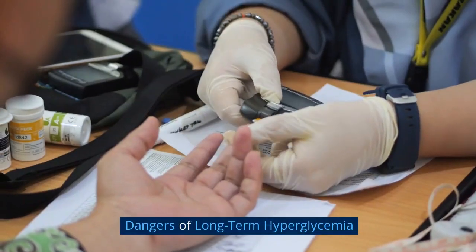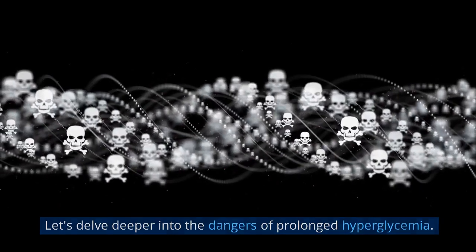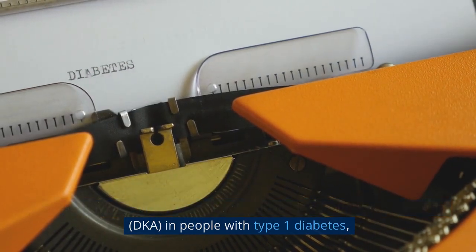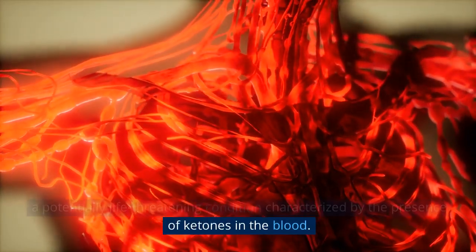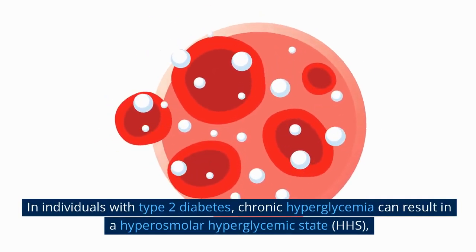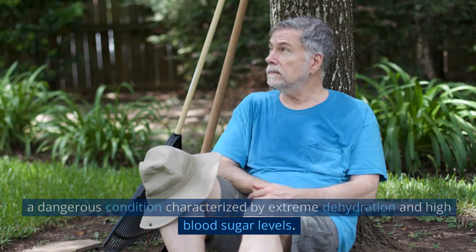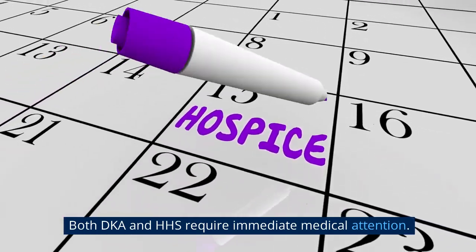Persistently high blood sugar levels can lead to diabetic ketoacidosis (DKA) in people with type 1 diabetes — a potentially life-threatening condition characterized by the presence of ketones in the blood. In individuals with type 2 diabetes, chronic hyperglycemia can result in hyperosmolar hyperglycemic state (HHS), a dangerous condition characterized by extreme dehydration and very high blood sugar levels. Both DKA and HHS require immediate medical attention.